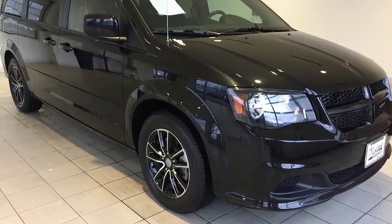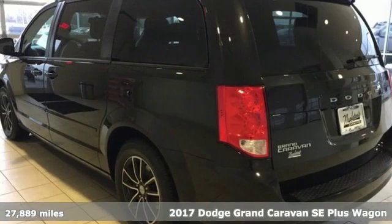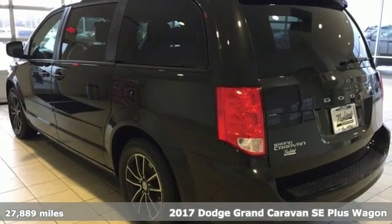It's a 2017 Dodge Grand Caravan. Power, performance, passion. It's a Dodge.